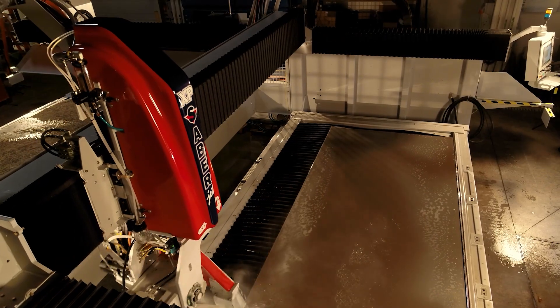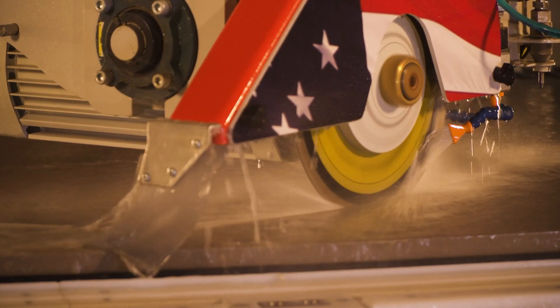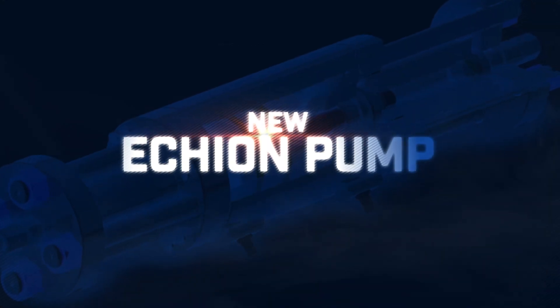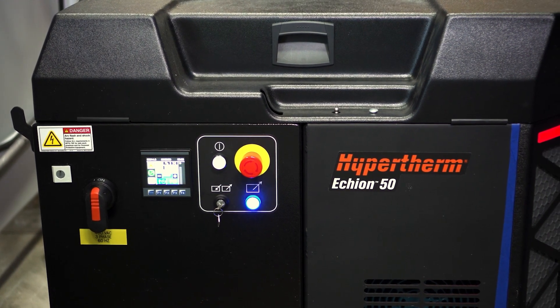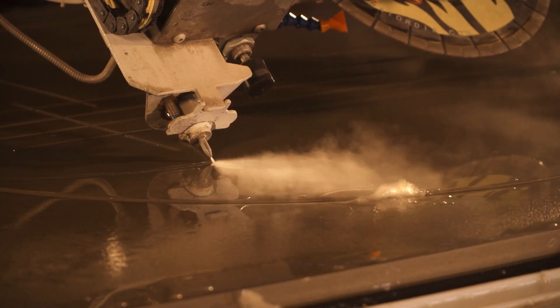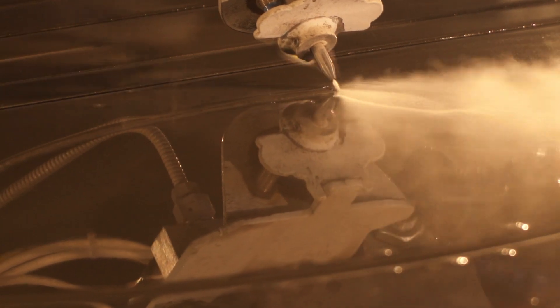The Sabrejet XP can be powered with a variety of different industry-leading water jet systems from Hypertherm, including the new Echion pump. Say goodbye to complicated seal repair — Hypertherm pumps incorporate cartridge seals, enabling rapid replacement of common consumables for optimal machine uptime.